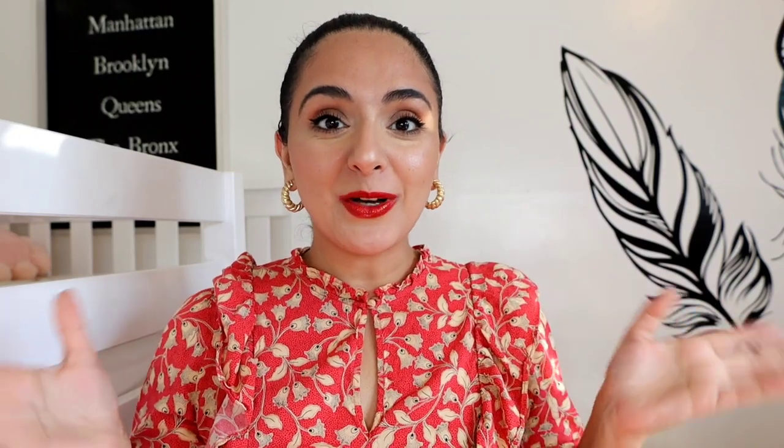Hi everyone, welcome back. I'm super excited for today's video because I have the most beautiful Guerlain lipsticks.